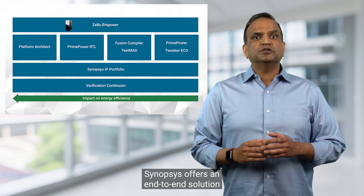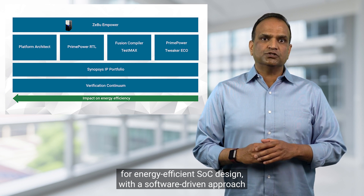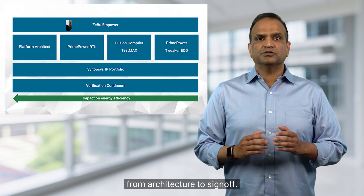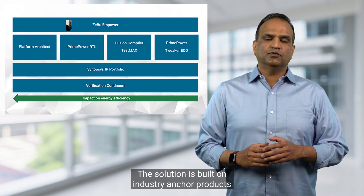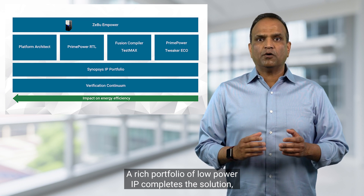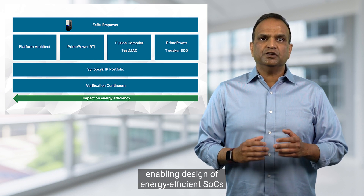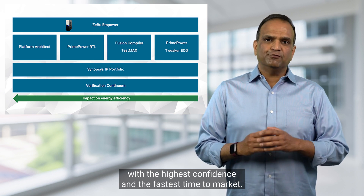Synopsys offers an end-to-end solution for energy efficient SoC design with a software-driven approach for power analysis and optimization from architecture to sign-off. The solution is built on industry anchor products of power emulation, analysis, optimization, and verification. A rich portfolio of low power IP completes the solution, enabling design of energy efficient SoCs with the highest confidence and the fastest time to market.